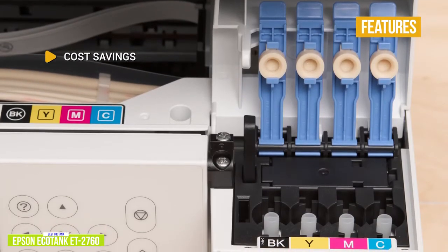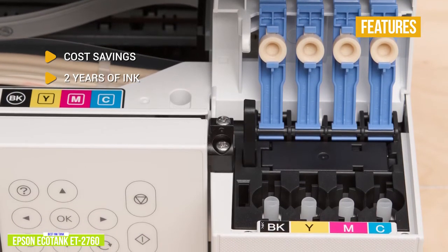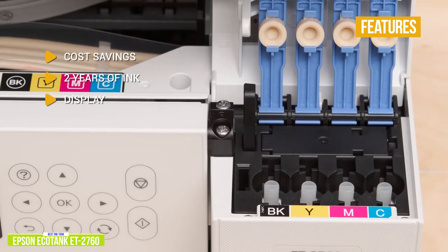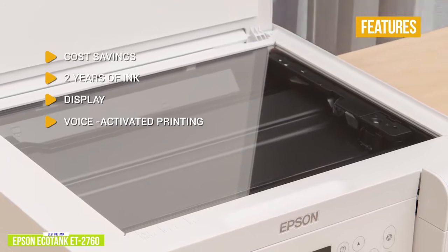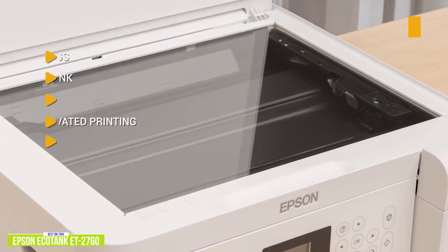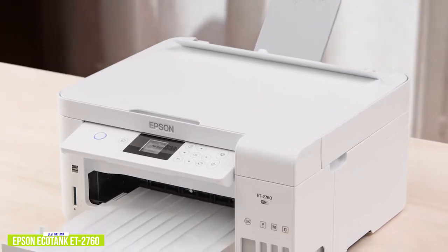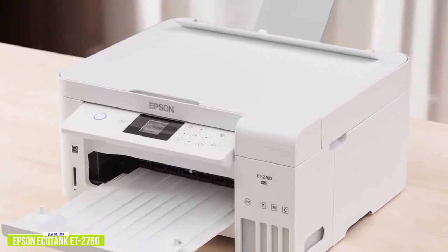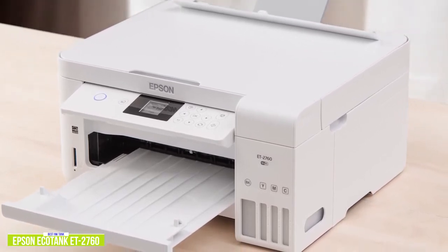The key features are: cost savings — using ink tanks can save you up to 90% compared to traditional ink cartridges; two years of ink out of the box with average use; a 1.44-inch color touchscreen display for convenient menu navigation; voice-activated printing for documents like your daily task list; and less waste — one set of replacement ink bottles is equivalent to about 80 individual cartridges. The Epson EcoTank ET2760 offers all the conveniences of an all-in-one including wireless printing, two-sided printing, voice-activated printing, and app support, with huge cost savings over traditional ink cartridges — making it a great choice for home offices and businesses that print larger volumes regularly.